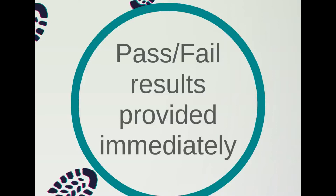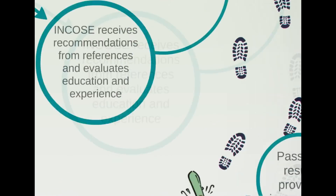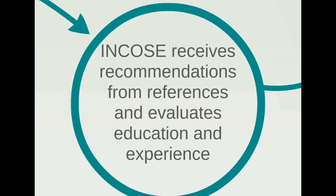If you fail the exam, you'll receive a brief summary of the exam sections and an indication of how you did on each. You have a limit of three attempts to take the exam within your application period of 12 months. INCOSE still needs to finish evaluating your application to make sure your experience and education meet the SEP criteria, and they will review the recommendations from your references.